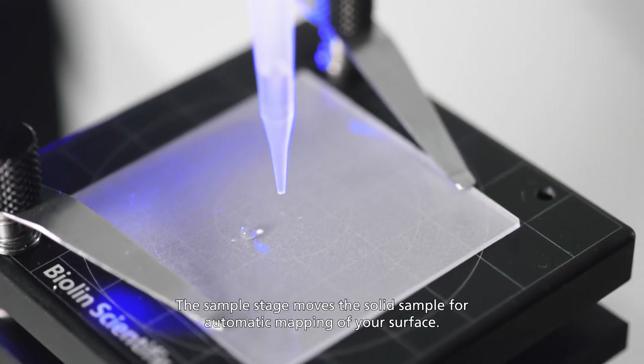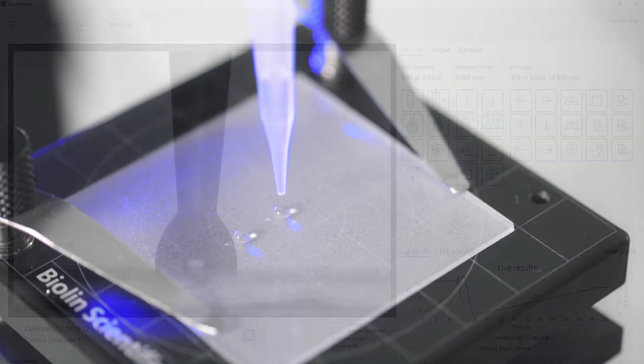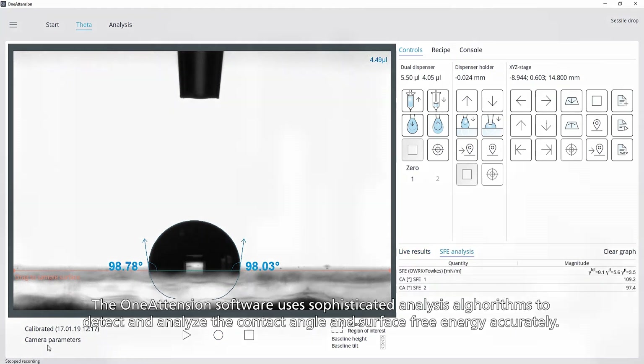The sample stage moves the solid sample for automatic mapping of your surface. The OneAttention software uses sophisticated analysis algorithms to detect and analyze the contact angle and surface free energy accurately.